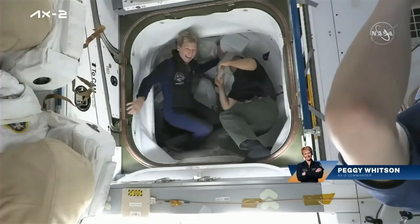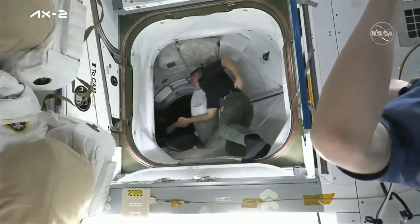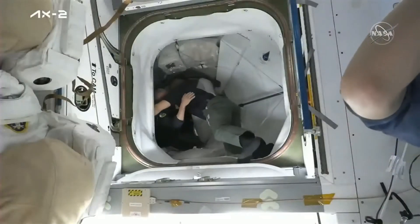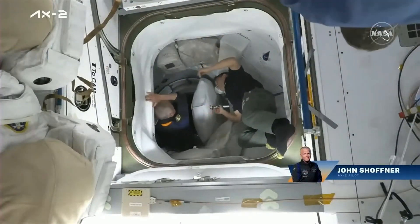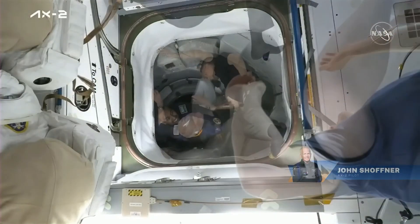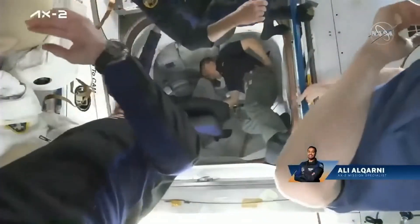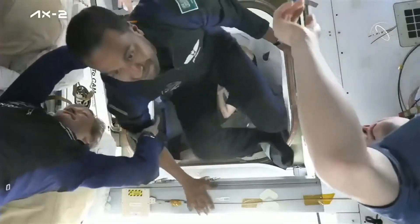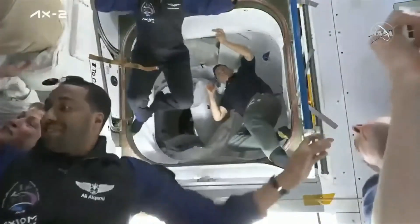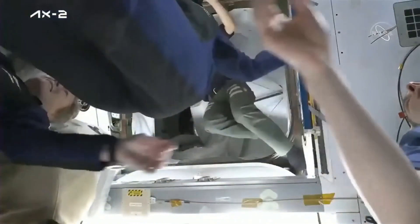We have our first views of the Axiom crew members floating aboard. First is Commander Peggy Whitson, rejoining the International Space Station. Next up is Pilot John Shoffner, making his first visit. Also on his first trip to space, you can see Ali Al-Qarni representing the Saudi Space Commission. All smiles as he floats through the Dragon hatch. Rounding out the AX-2 crew, that's Rayyanah Barnawi, also of the Saudi Space Commission. She is now the first female Saudi to go to space.